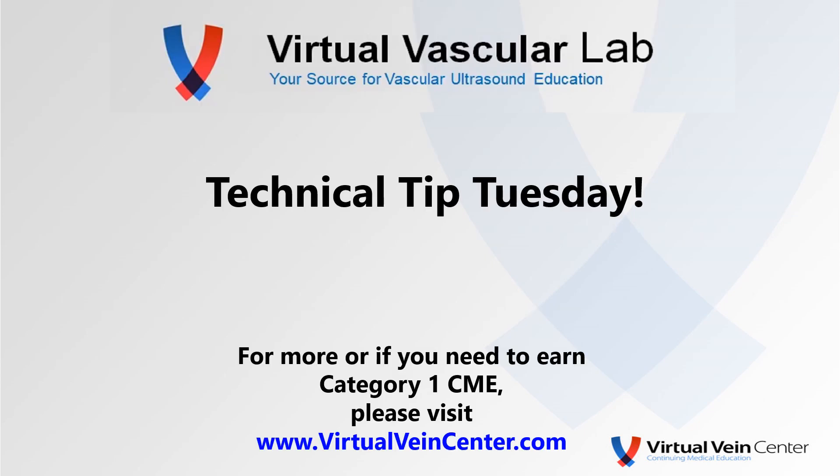So your technical tip for this Tuesday is: anytime you encounter a celiac artery stenosis, always reevaluate that patient when they take a deep inspiration to see if it resolves. That allows you to determine if in fact this is a true intrinsic stenosis or in fact median arcuate ligament compression. Hope you enjoyed Technical Tip Tuesday.